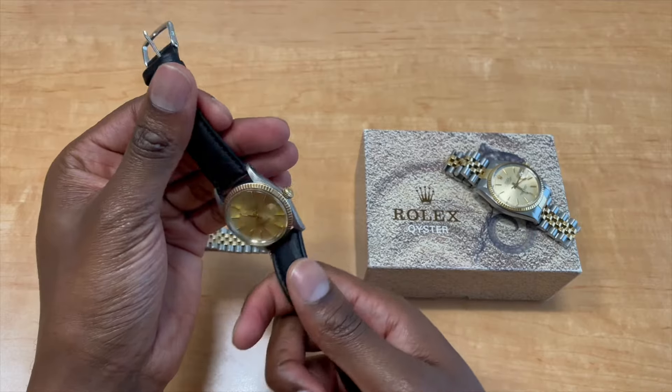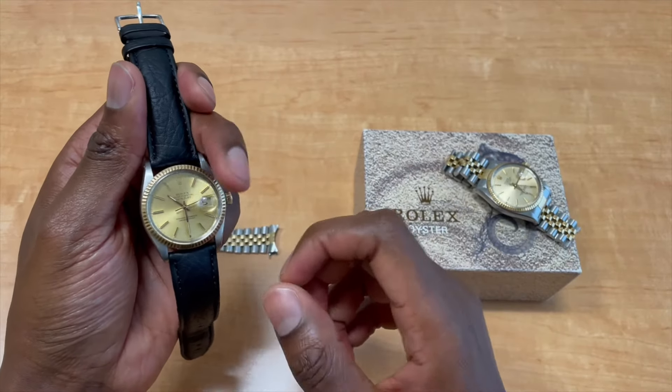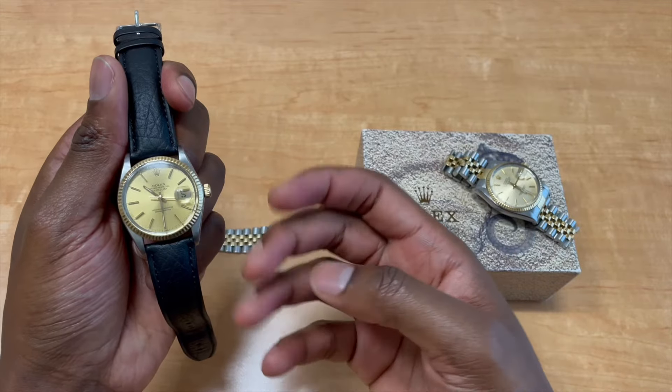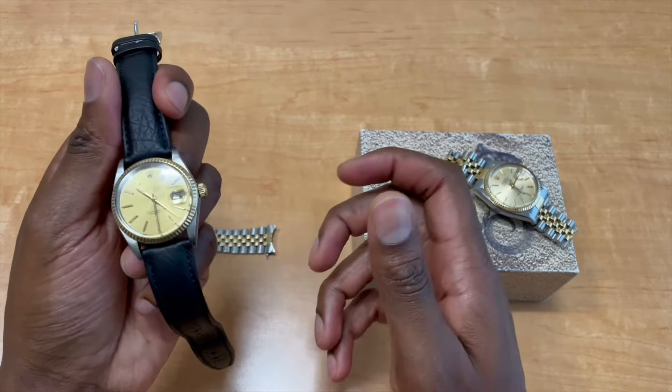Both of these watches have the caliber 3035 movement with quick-set date functions, so you can quickly change the date on the second crown position. With the 1601 — the four-digit reference — you have to turn the crown 24 hours to get the date to change, which can be a hassle.